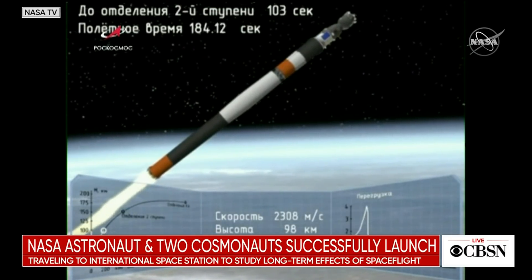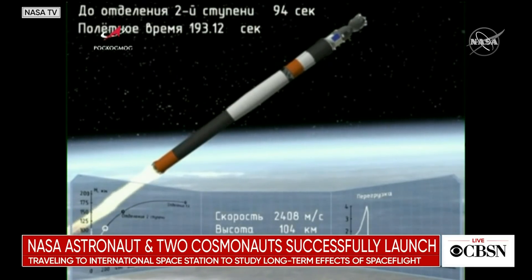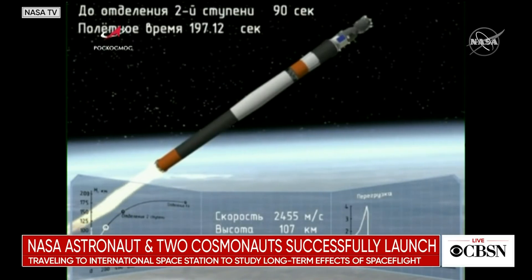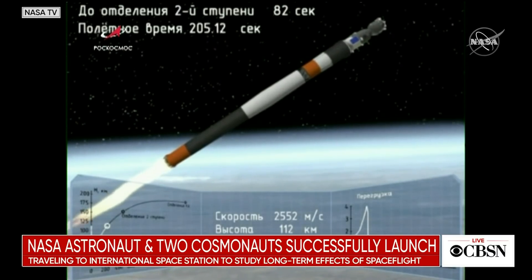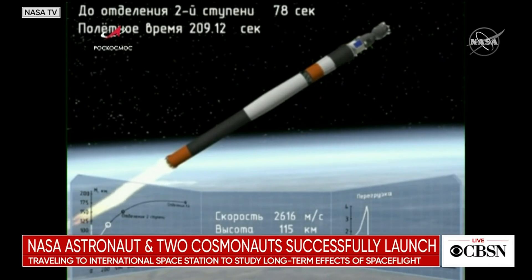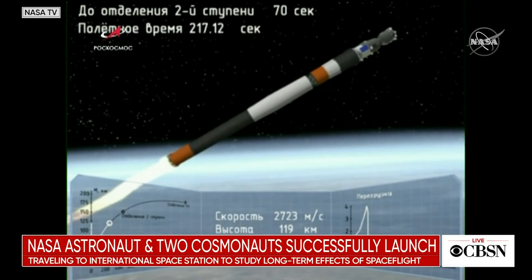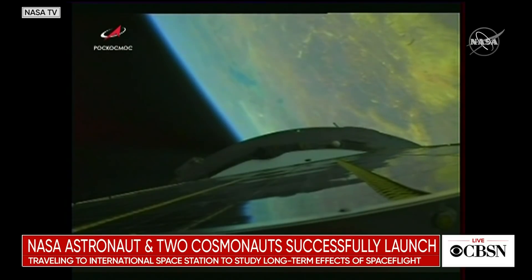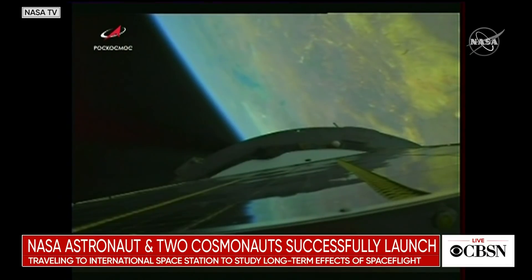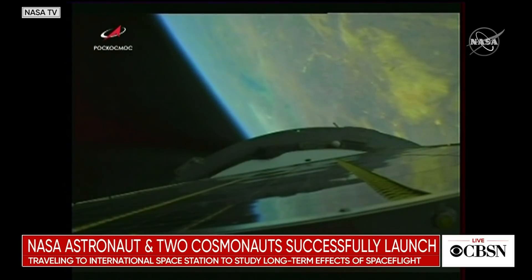One hundred and eighty seconds into the flight. Vehicle stabilization is performing nominally and the crew is feeling well. The second stage is going to continue to fire until four minutes and thirty-seven seconds into flight — about another minute and twenty seconds. The second stage thrusters are functioning nominally, everything is good on board. At two hundred and thirty seconds, the vehicle has already accelerated to just about 6,400 miles per hour.